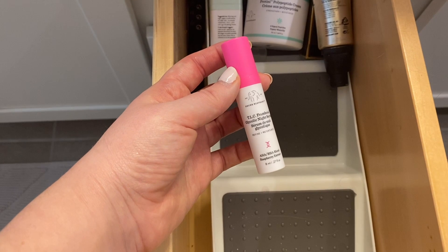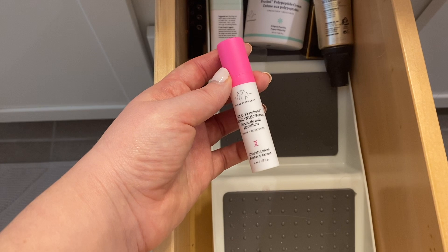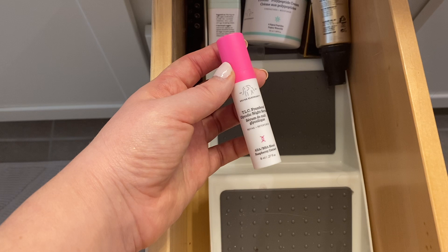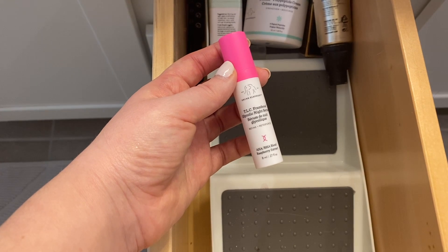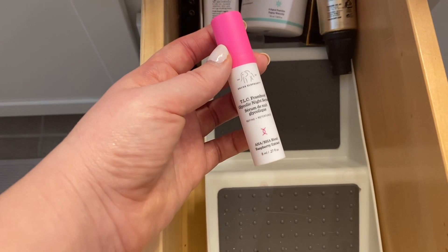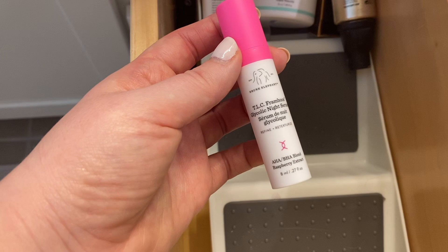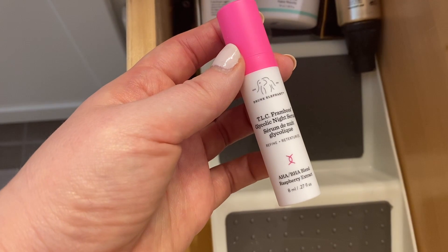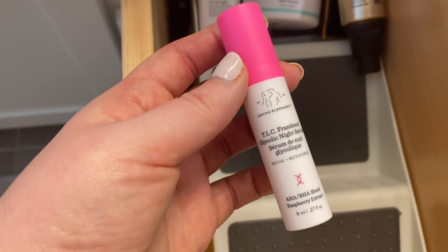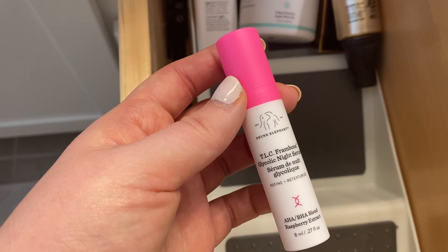This is the Drunk Elephant TLC Framboos, but the mini. This mini actually comes in a set from Sephora with their Marula Face Oil, which I also love. So if you haven't heard me talk about this serum before, if you're wanting to try it but nervous about that $90 price tag like I was, buy the mini duo first — I got about two weeks out of it originally. Highly recommend doing that so you can know for sure if your skin is going to like it. It's empty, so I'm going to trash it.